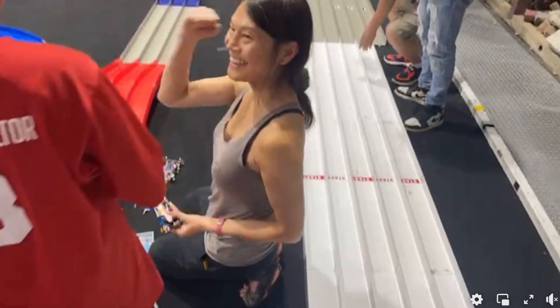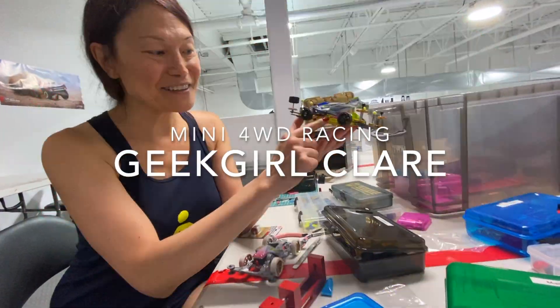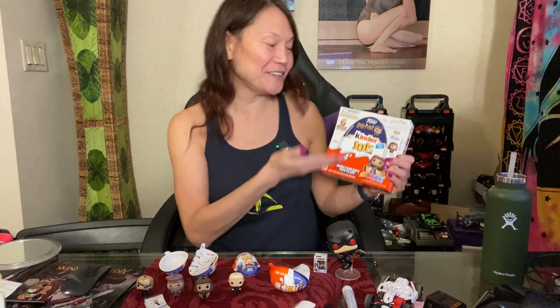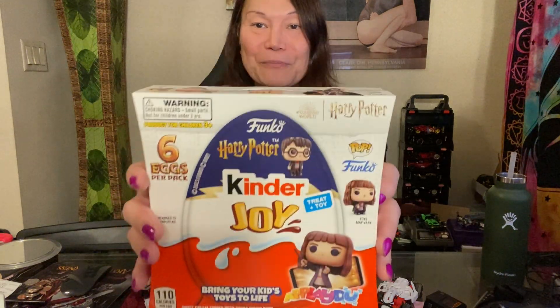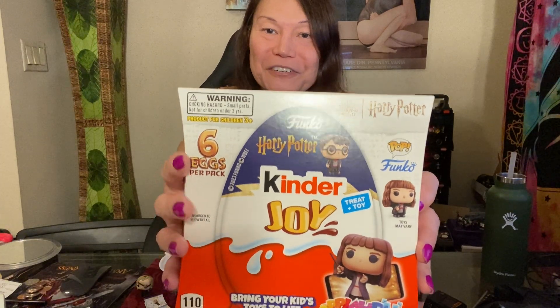Funko Pops in Kinder Eggs — are they just as cool as regular Funko Pops? One of the interesting things I saw at my local Target is these Kinder Joy Eggs, and they contain as the prizes what appears to be Funko Pops of the Harry Potter series.